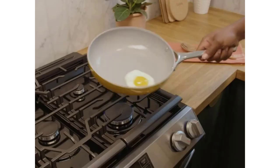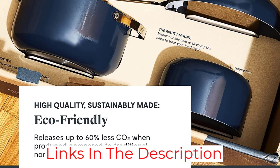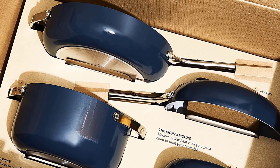The handle is super sturdy, so it won't get wobbly, and it stays cool to the touch as you cook. The nonstick coating is ceramic and stood up well in our durability test, in which we abrade the surface with steel wool — something you shouldn't do at home.